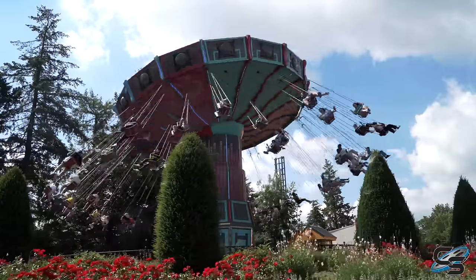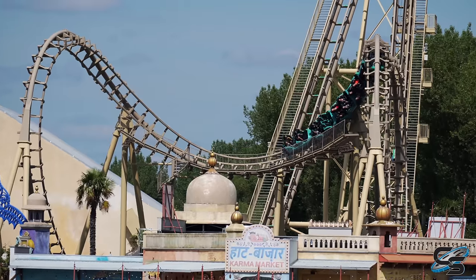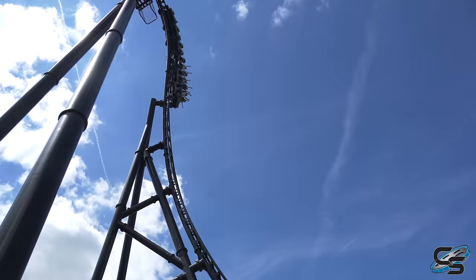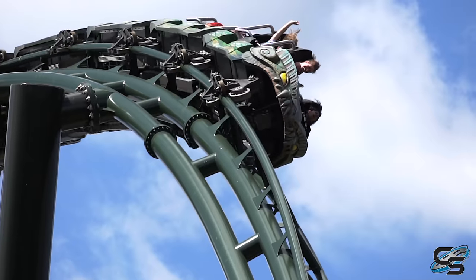Unfortunately, we did miss a couple things — their Vekoma SLC Vampire, their Boomerang, and their Kids Coaster. The thing that saved us was the Conda single rider line. That's their biggest and newest roller coaster — it was the ride that really made us want to visit this park. It certainly had a long line throughout the day, but because of the single rider line, we were still able to ride a decent number of times.